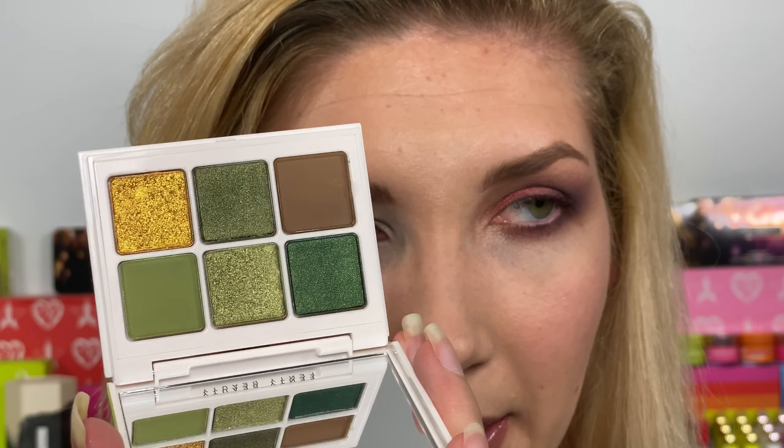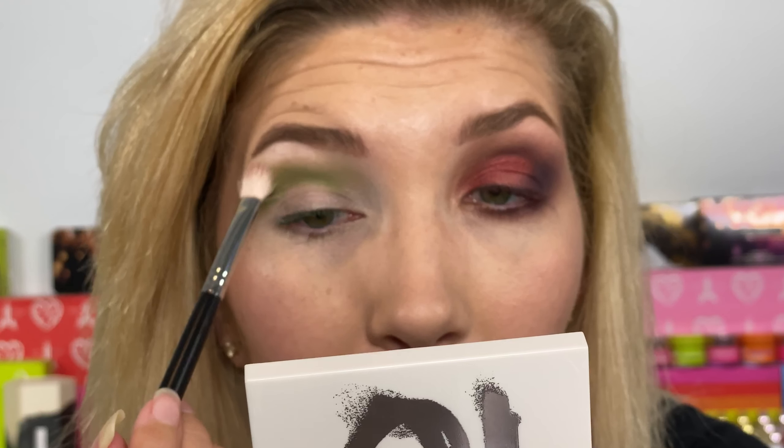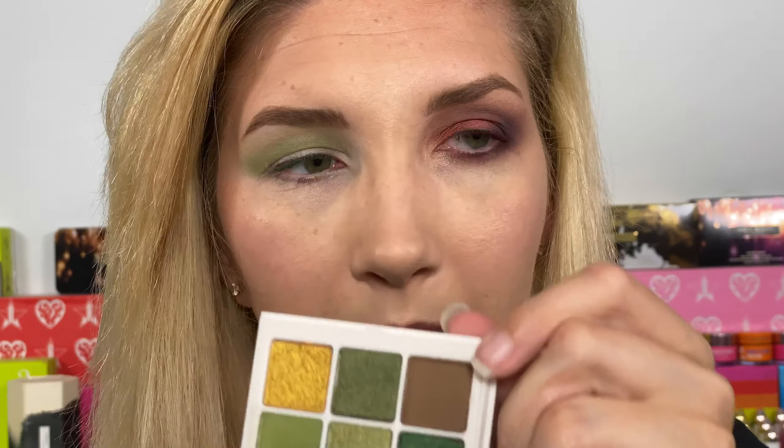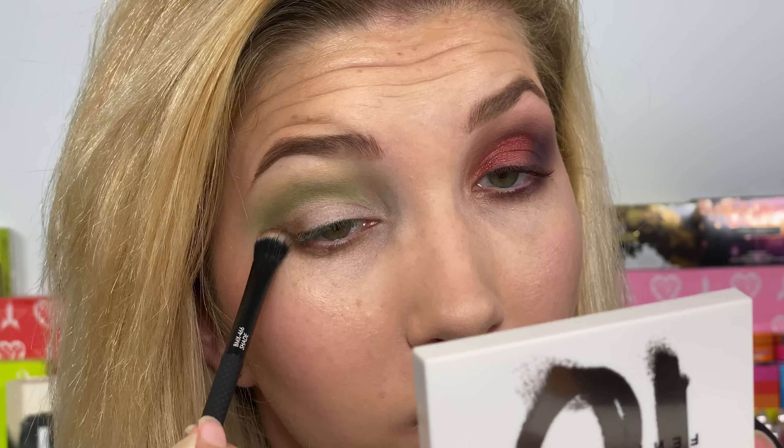Let's get into the green palette — it's mostly shimmers, so we'll see how this goes. I'm gonna take this light green shade and try to do the same kind of look on the other eye. This shade does have a lot of kickback but it has a lot of payoff — this is a pretty bomb green. Then I'm gonna take the brown shade in the palette and blend it under my lower lash line, and just a teensy bit in my outer corner because I mainly want it to be green but I don't want it to get muddy.